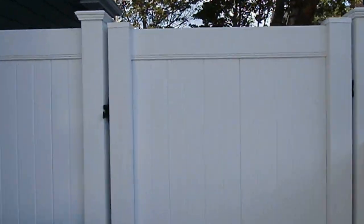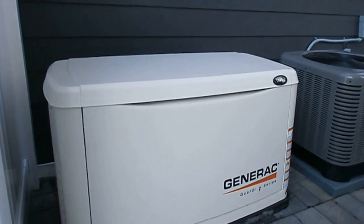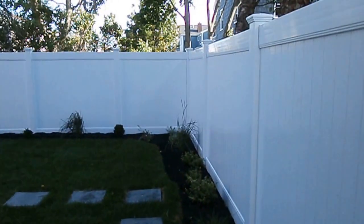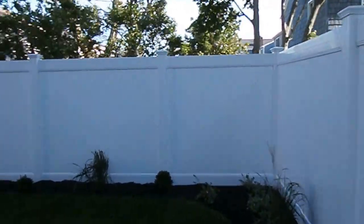Everything is brand new from foundation up. We have a new generator. New feed DC fence all the way around the property for privacy.